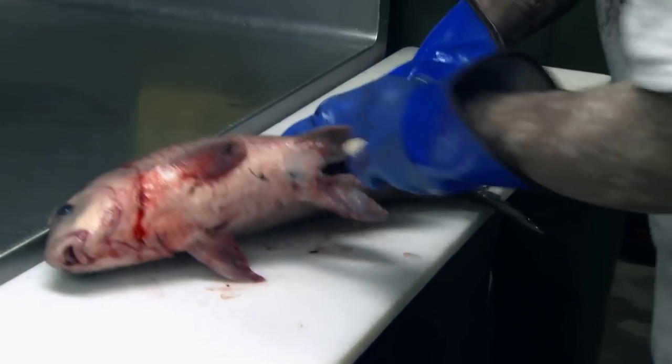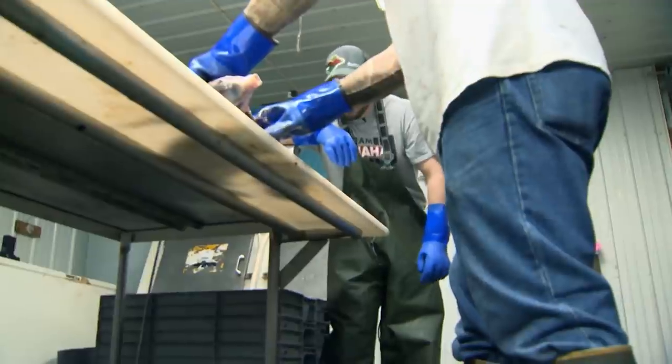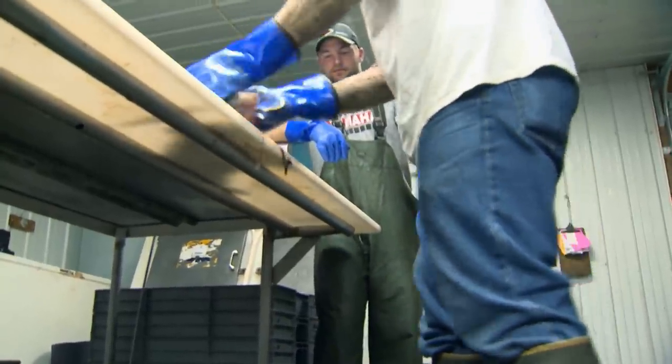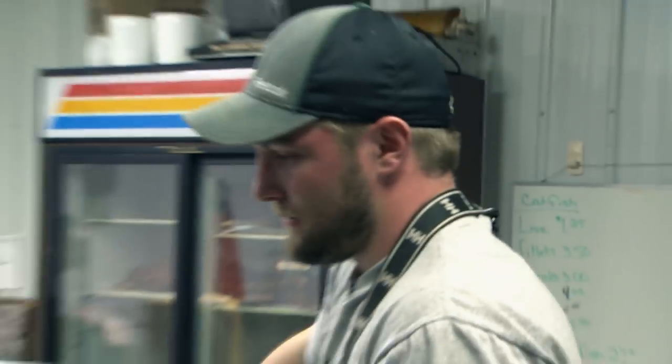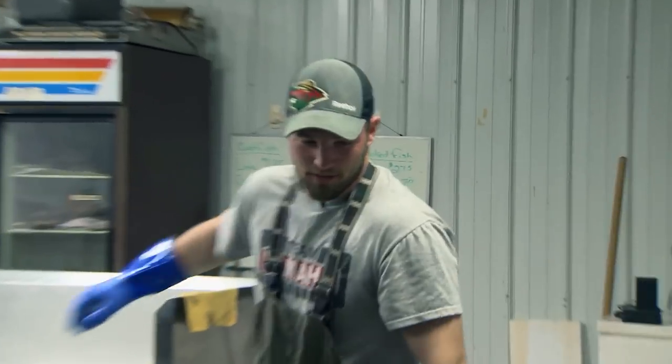You simply slit that lower vent, get him up to the throat, and clear the guts out. The catching part isn't just the most important part of our business — we have to process them and make them look respectable to sell them as well.